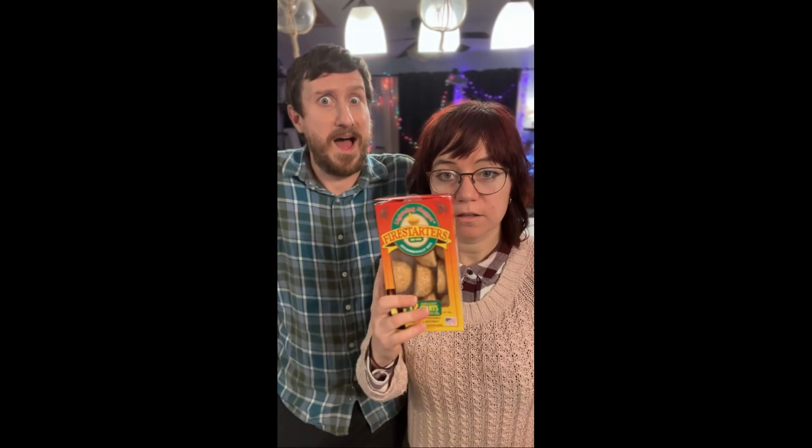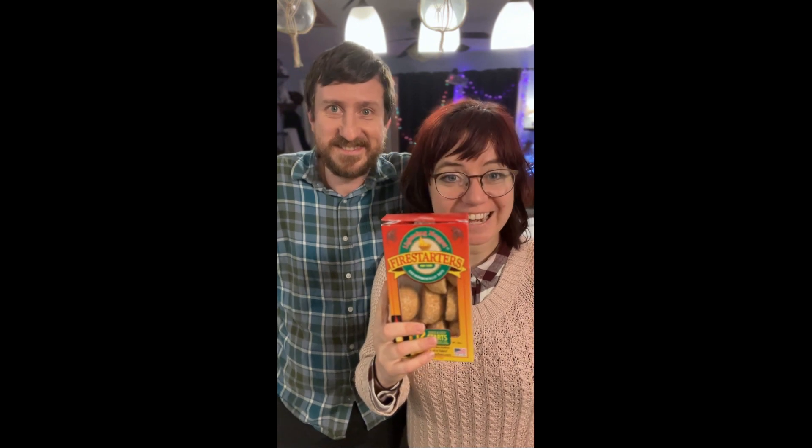Quick review! Today's quick review: Firestarters — Lightning Nugget Firestarters. Environmentally safe.